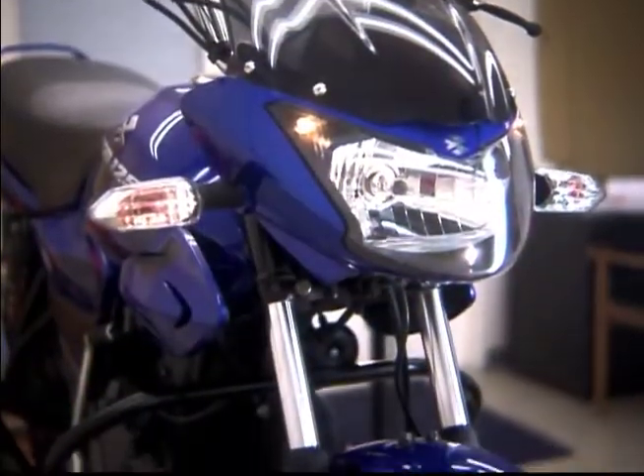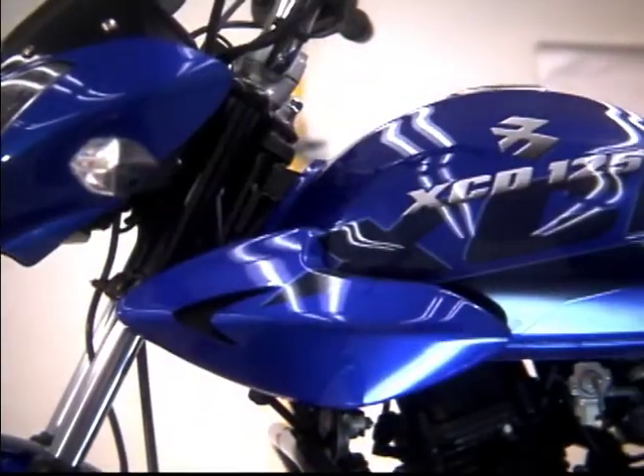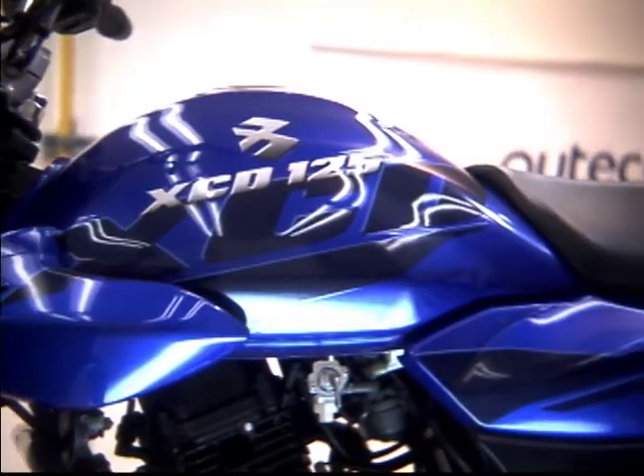Esta es una motocicleta que busca cautivar e invitar a los usuarios de motos de 100 centímetros cúbicos a evolucionar a este modelo de mayor cilindraje, que les ofrece un estilo moderno, conservando la ventaja del ahorro de combustible.